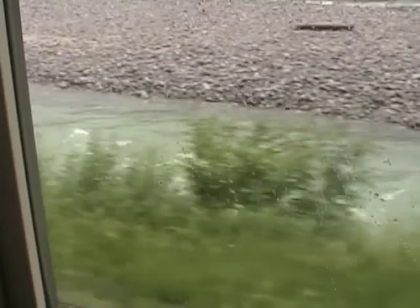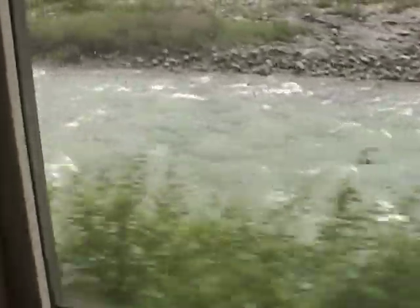We're no longer following the Yukon River — this is the Skagway River. It flows to Skagway, Alaska, and so does the railroad.